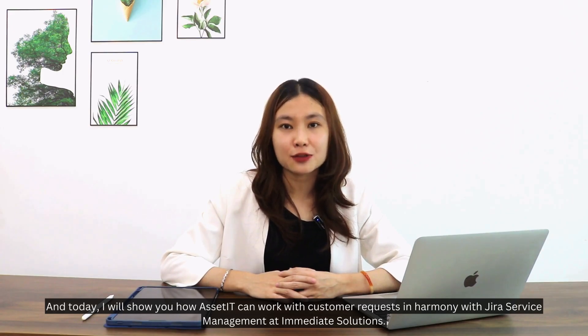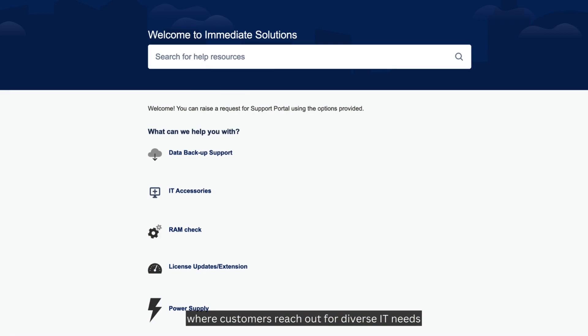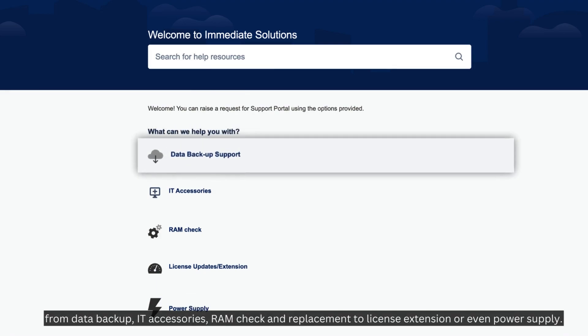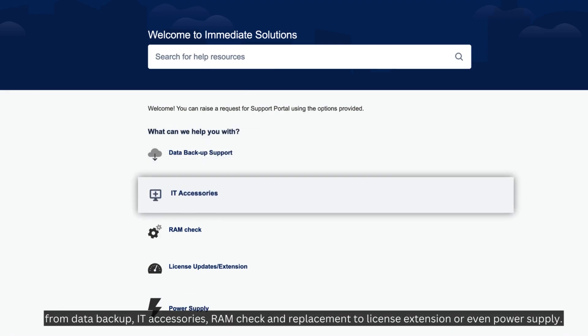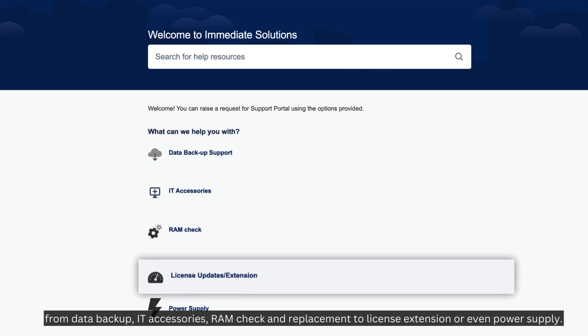Their journey begins at the Jira Service Management portal, where customers reach out for diverse IT needs — from data backup and IT accessories, RAM check and replacement, to license extension or even power supply.